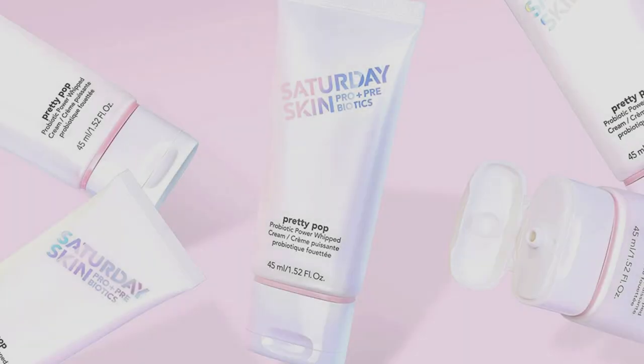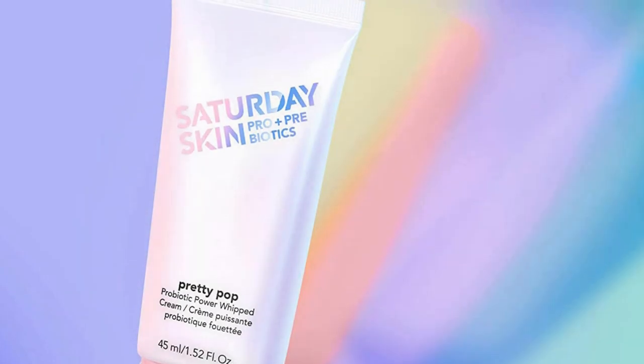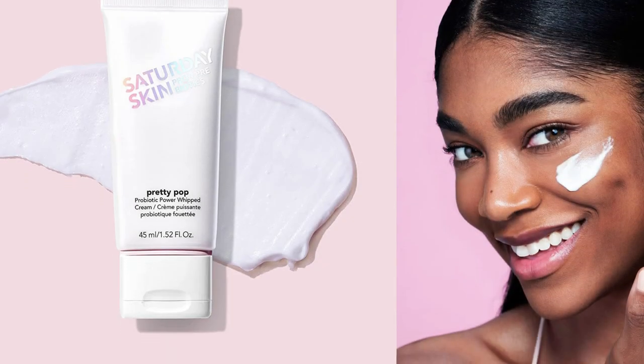The first two cultures appear to be live, so make sure you're keeping an eye on the expiration date, as the shelf life of live probiotics is going to be shorter than typical moisturizers. Pretty Pop also has prebiotics in the form of sucrose, cornstarch, and maltodextrin to fuel these good bacteria. It's formulated for dry skin and skin that has lost some elasticity and needs smoothing or plumping, making it a good choice for aging skin that could use a little more spring in its step.